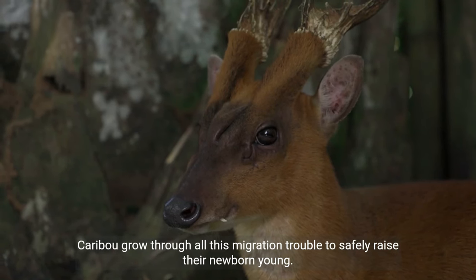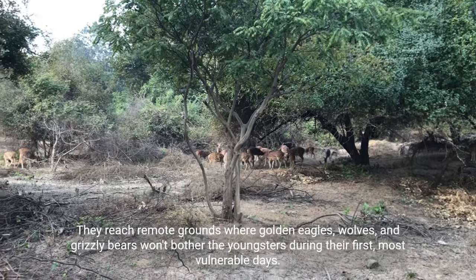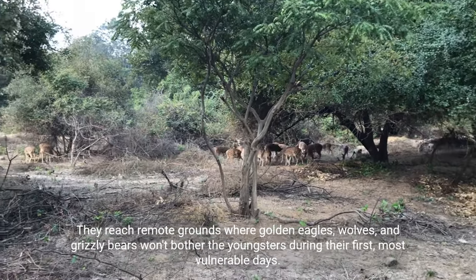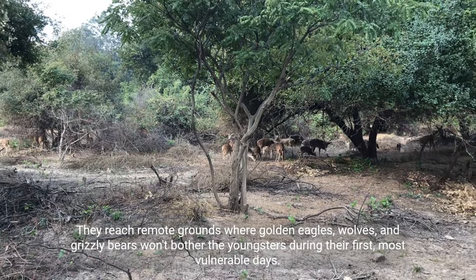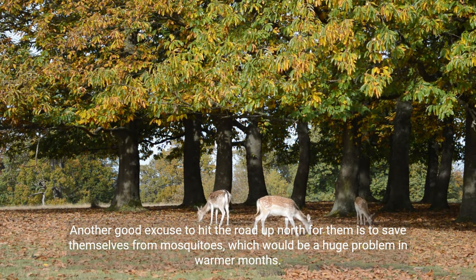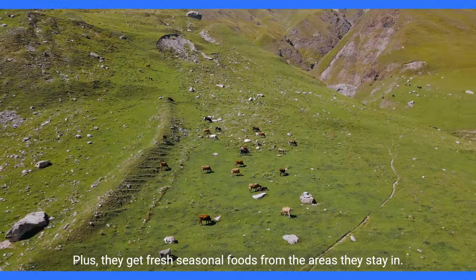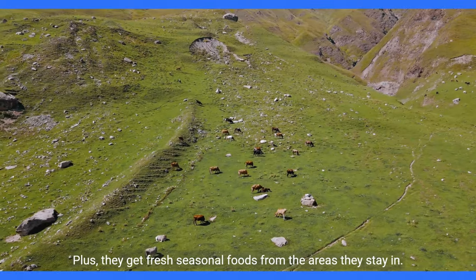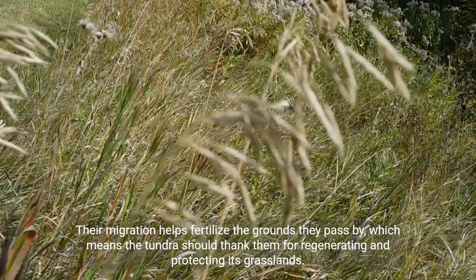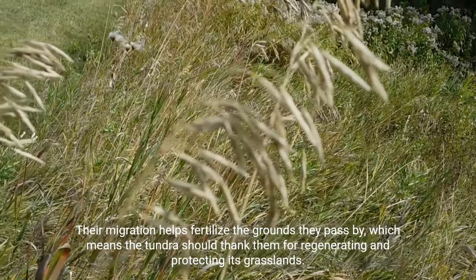Caribou undergo all this migration to safely raise their newborn young. They reach remote grounds where golden eagles, wolves, and grizzly bears won't bother the youngsters during their first, most vulnerable days. Another reason to head north is to save themselves from mosquitoes, which would be a huge problem in warmer months. Plus, they get fresh seasonal foods from the areas they stay in. Their migration also helps fertilize the grounds they pass by, meaning the tundra benefits from their role in regenerating and protecting its grasslands.